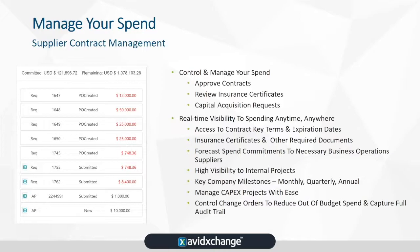This is a snapshot of what the supplier contract management workflow looks like. You're able to control and manage your spend, approve contracts, upload insurance certificates, and any capital acquisition requests — getting real visibility into spending anytime, anywhere. You can access key terms, expiration dates, and insurance certificates required in the document. If a contract is coming up for expiration, you can see that and take the appropriate next step to renew or renegotiate.